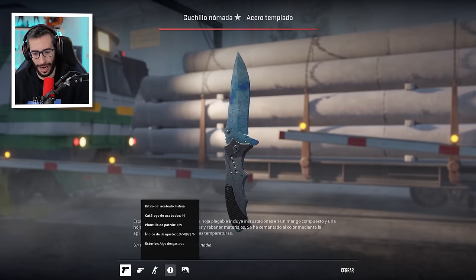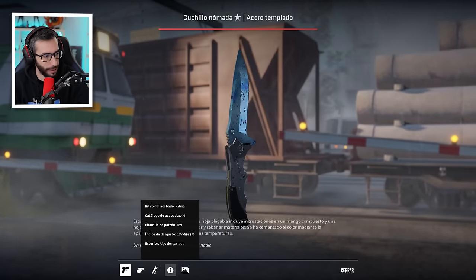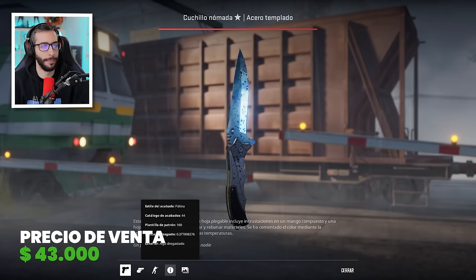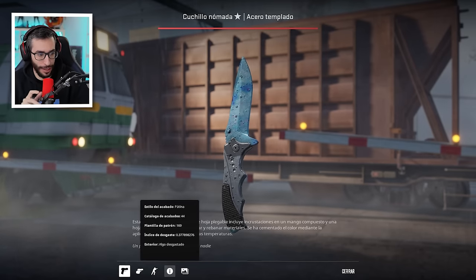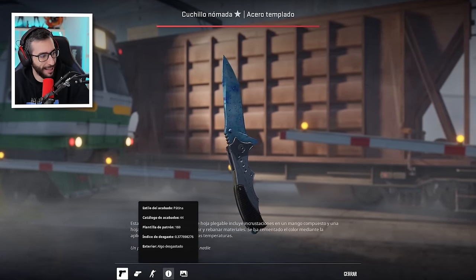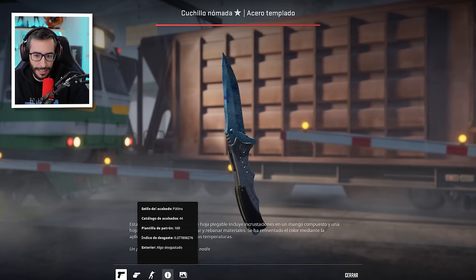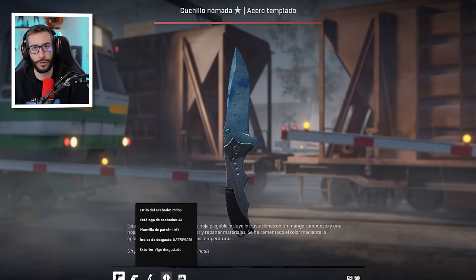Top número 12: esta Nomad Blue Gem Field Tested, chicos y chicas. Venta en 2024 y ha sobrepasado los 43.000 dólares. ¡Qué brutalidad! Es el mejor patrón y el float, como digo, Field Tested no está nada mal. Hay que decir que existe ese cuchillo con mejor float y mismo patrón, pero aún no se ha vendido, así que estaremos atentos.